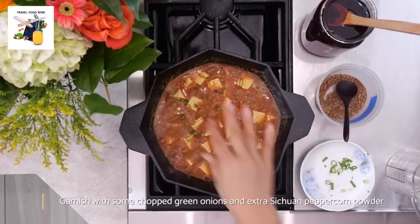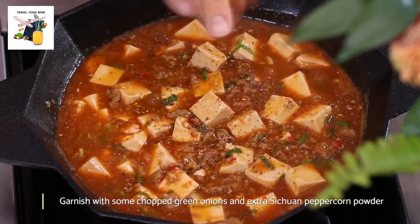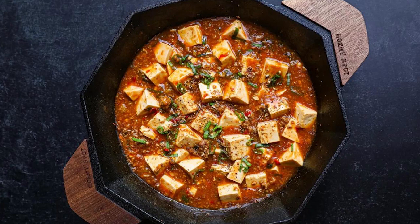Garnish your creation with chopped green onions and an extra sprinkle of Sichuan peppercorn powder. Serve this culinary masterpiece with warm cooked rice and let the symphony of flavors unfold on your palate. Mapo tofu — where tradition meets innovation, and every bite tells a tale of Sichuan's rich culinary heritage. Get ready to savor the extraordinary.